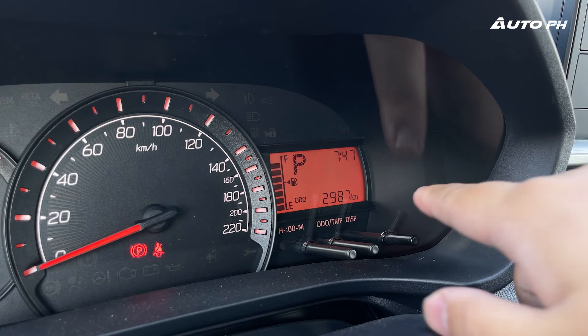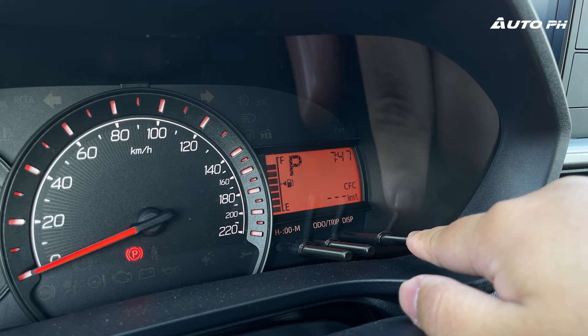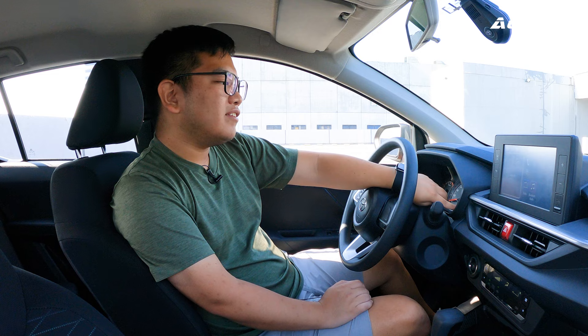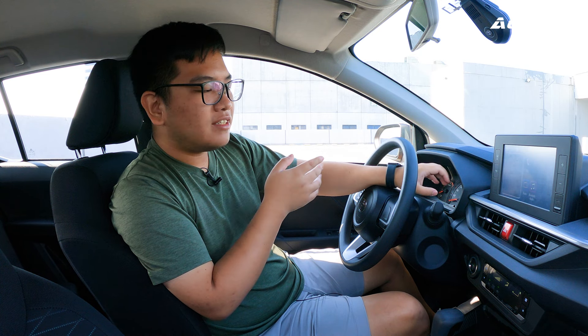We can also find a small display that shows our trip computer — fuel level, current gear, fuel economy, odometer, and vehicle mileage. So all the basic information you need is already there.